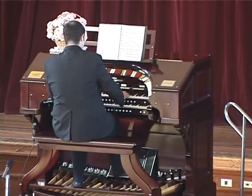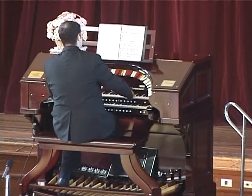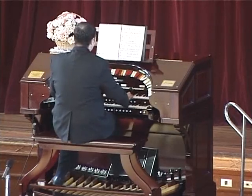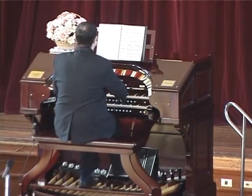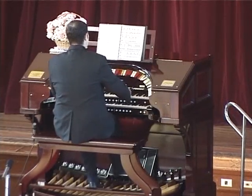Here we see young Brisbane concert artist David Bailey playing some music from The Lion King at a recent concert. He's playing an instrument that was made and operating more than half a century before he was born and intended to play quite a different repertoire.